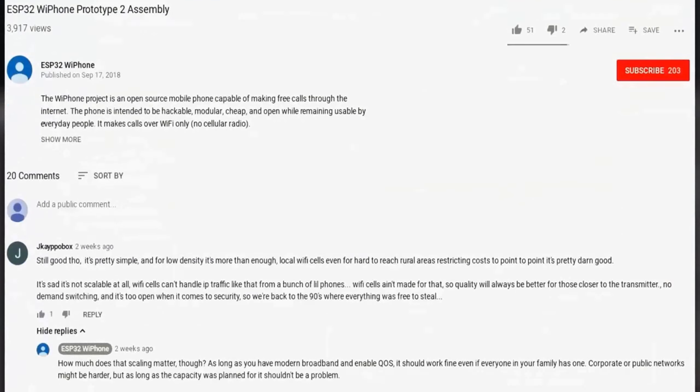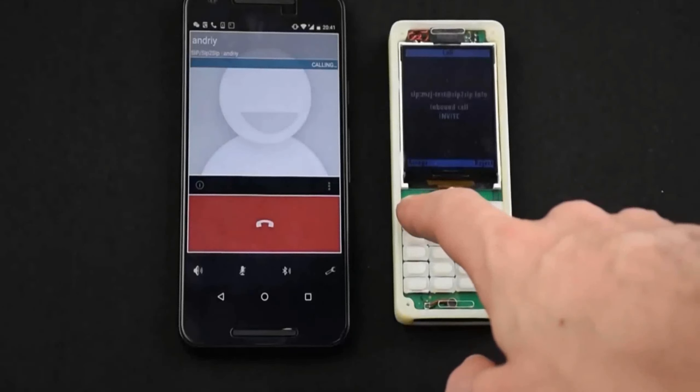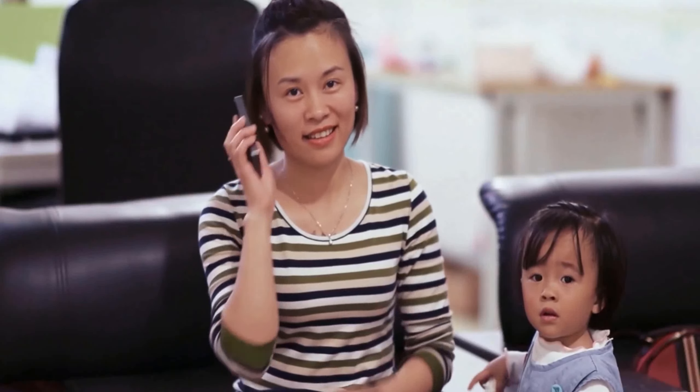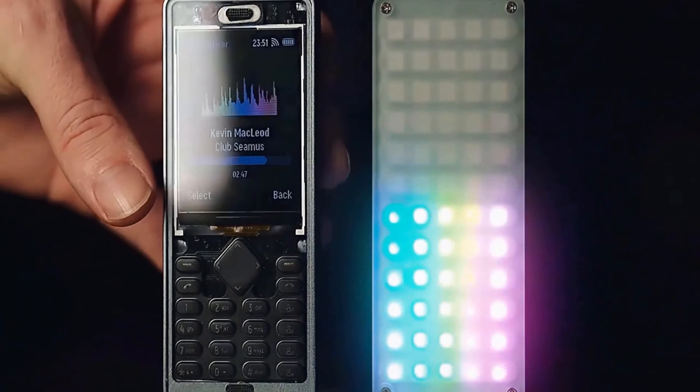It runs on open source software, making it a breeze to install and run all your custom applications. And this phone isn't just for the tech-savvy — it's a fully functional device for your everyday needs.